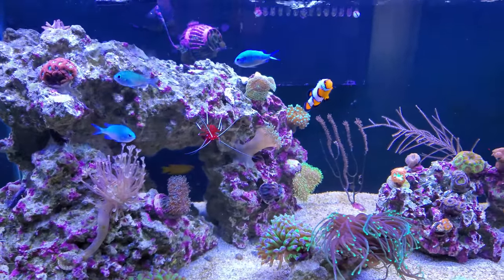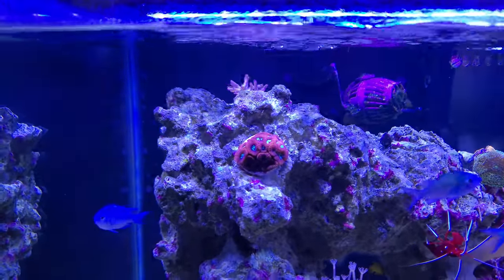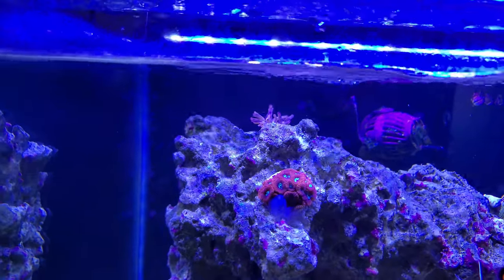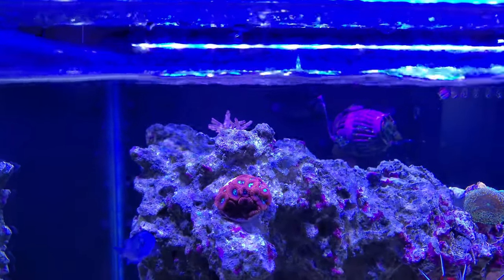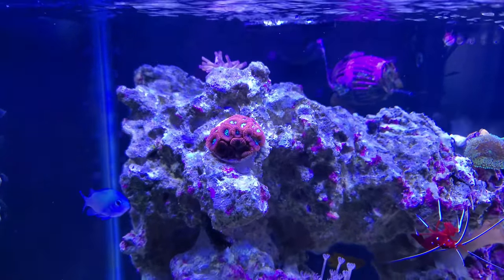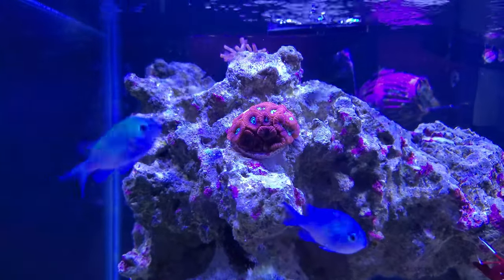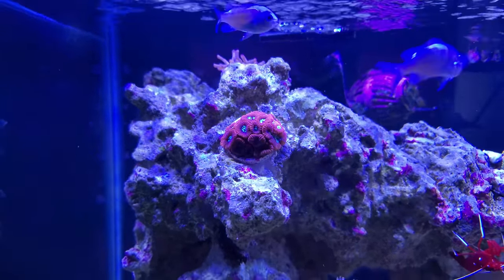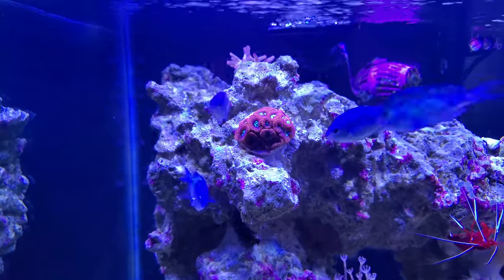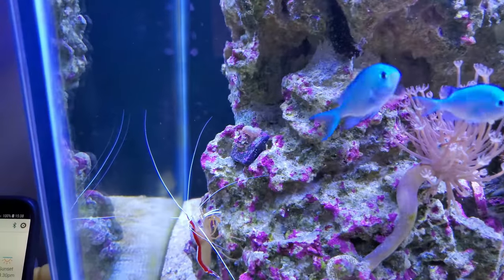Moving on to coral — up here the anemone, this old-school one I've had for a very long time, just moves around everywhere and does its own thing on top of this rock. Then I've got the favias right here. The polyps aren't really extended at the moment — usually they are at night — but they're doing really well and I'm looking forward to them spreading on the rock.